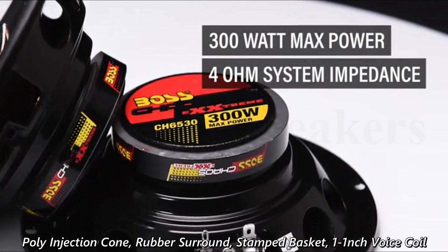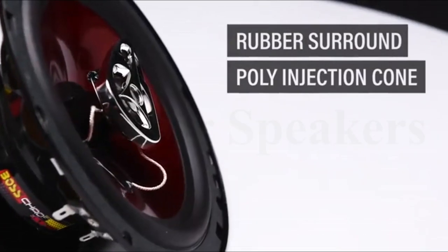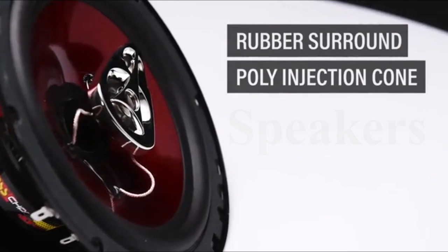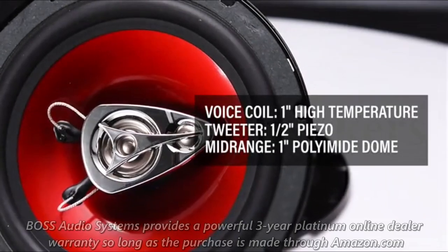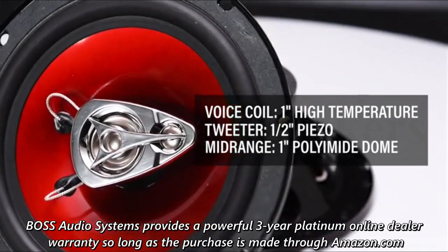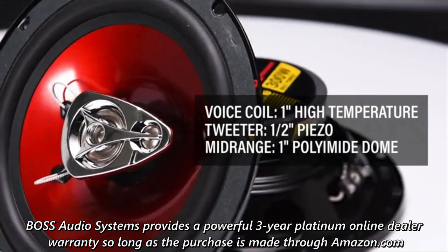The Boss Audio CH6530 features a poly injection cone, rubber surround, stamp basket, 1-inch voice coil, 0.50-inch piezo tweeter, and 1-inch polyimide dome midrange. Boss Audio Systems provides a powerful 3-year platinum online dealer warranty, so long as the purchase is made through Amazon.com.